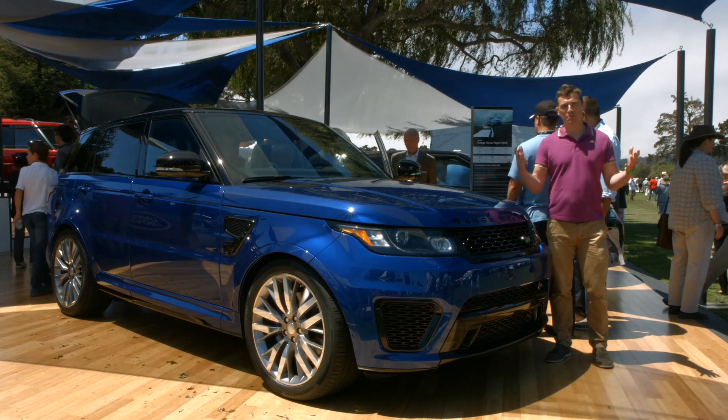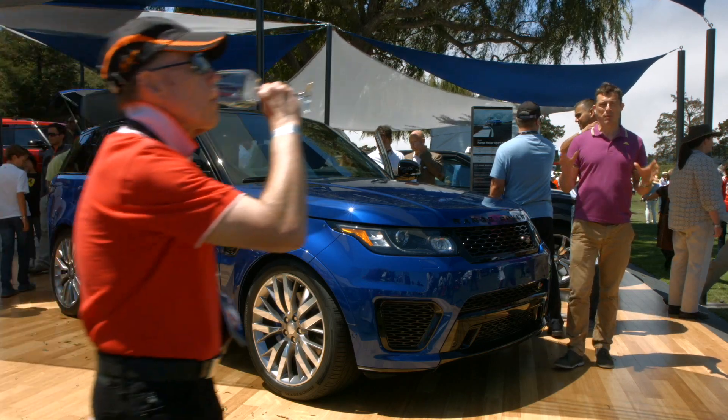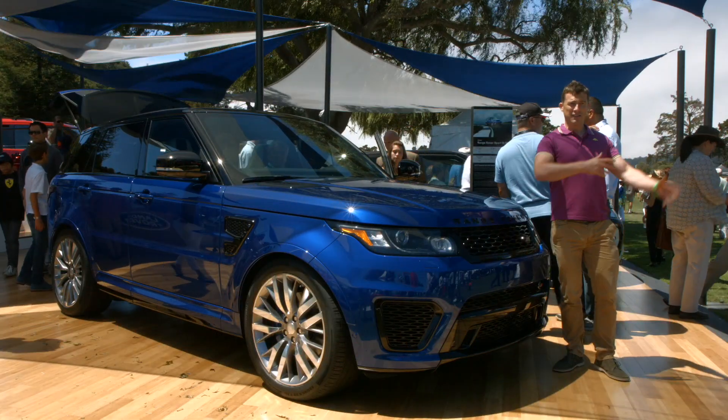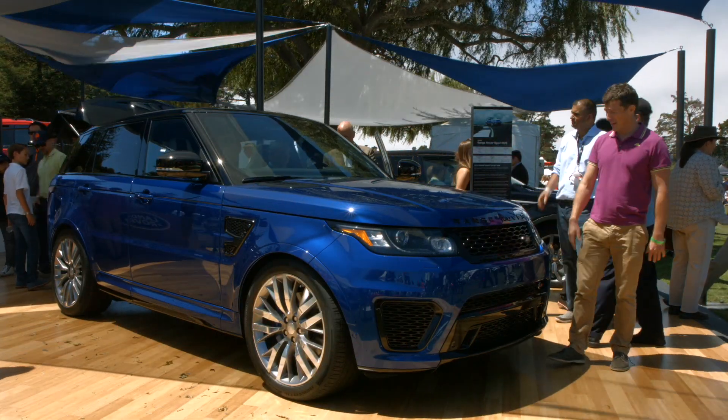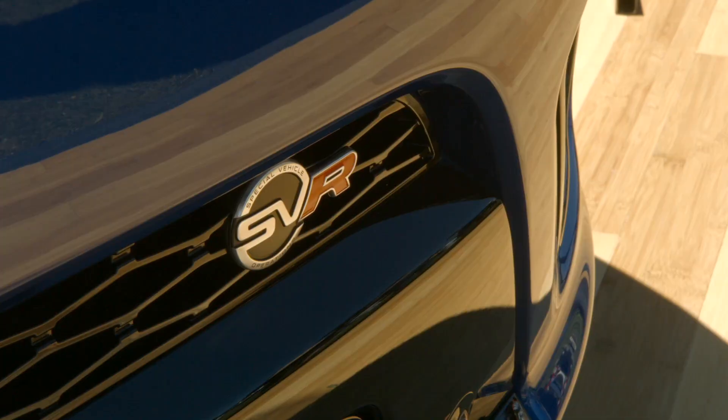Welcome to Pebble Beach, the world's poshest car show. We're here today on the Land Rover stand with their most powerful vehicle ever. There are lots of people milling around checking out all the vehicles. What we've got here is the Range Rover Sport SVR.